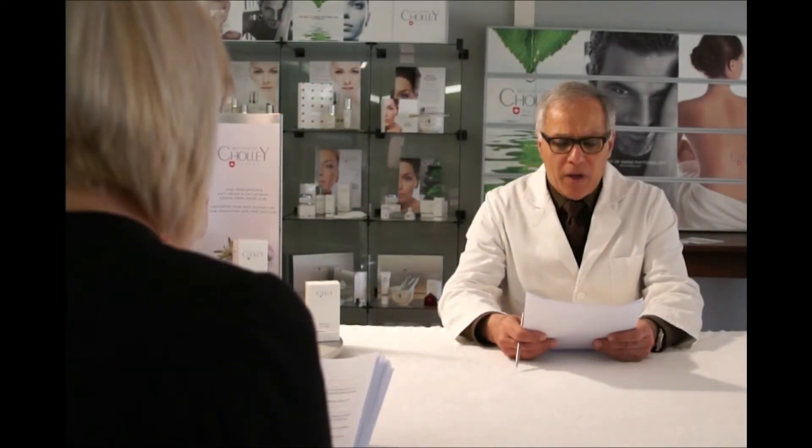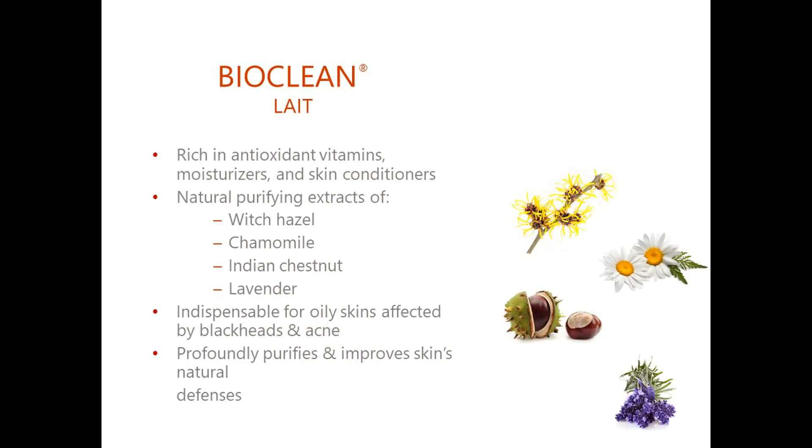BiuClean Lay is a very rich cleansing cream containing antioxidants, moisturizers and conditioners. It also takes advantage of the natural purifying power of extracts of witch hazel, chamomile and Indian chestnut. It purifies the skin profoundly, improves its natural defenses and gives it a beautiful fresh look.